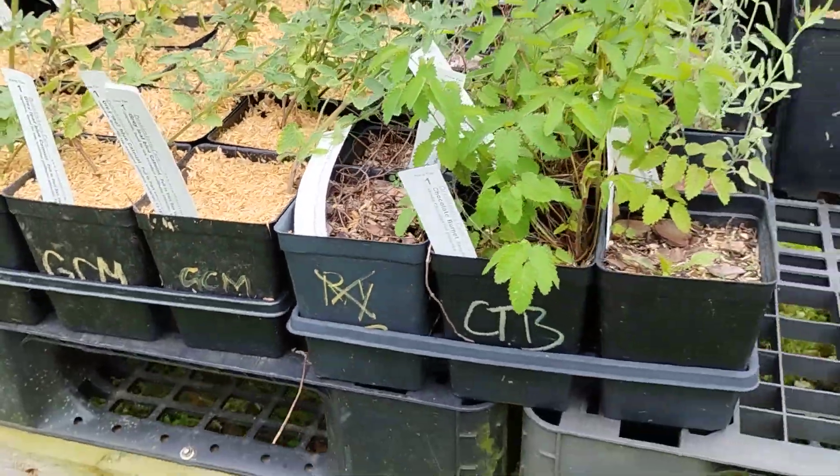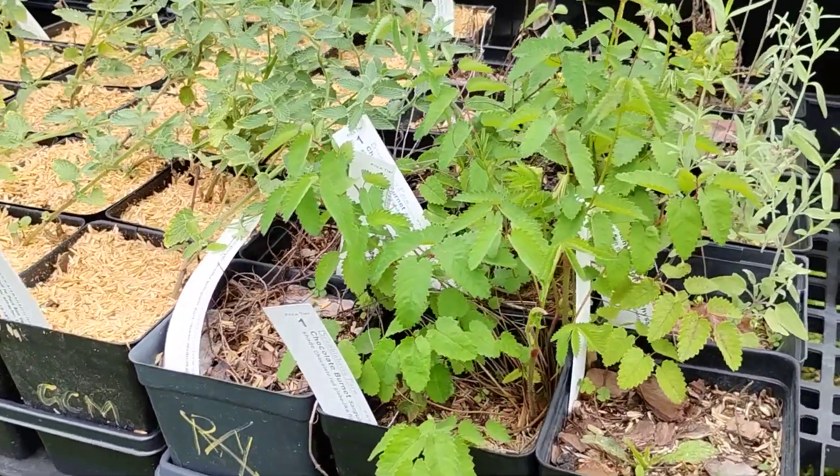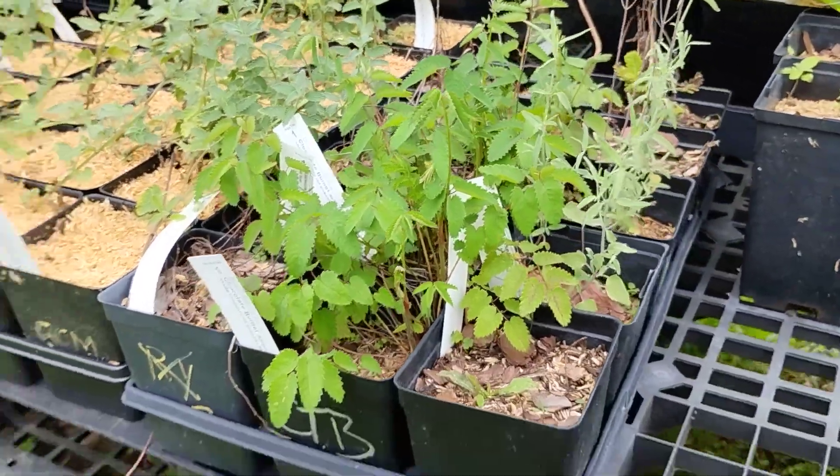Some nice Gray Leaf Cat Mint — a great pollinator attractor. We've still got that Chocolate Burnet and a couple Mexican Hyssops.